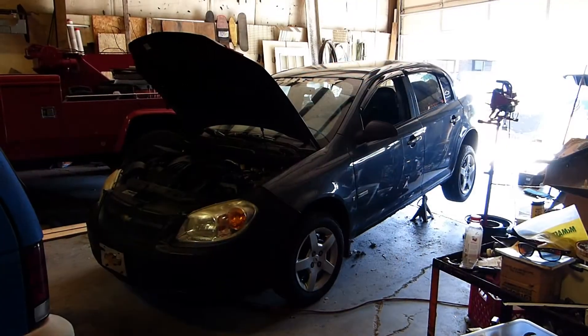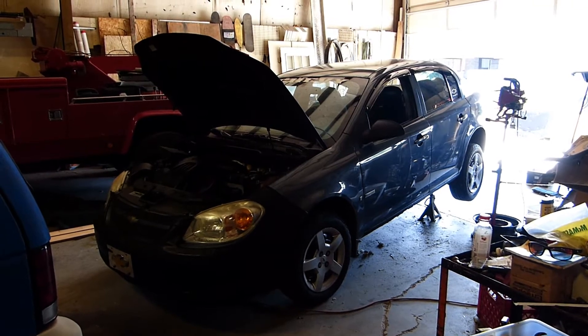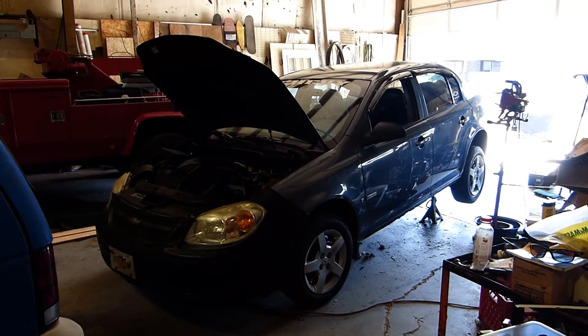Hello my friends, Stark here. Stardate 2020.08.21. I towed in this 2005 Chevrolet Cobalt and diagnosed the problem to an inoperative fuel pump.